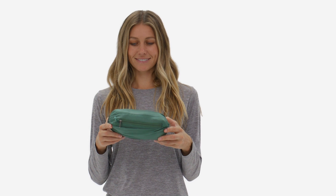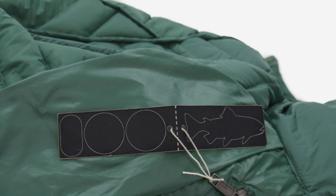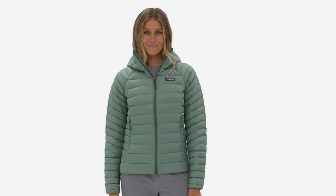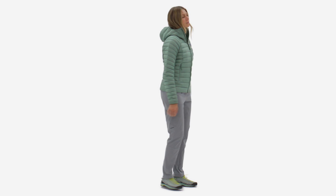The reinforced carabiner loop means you can clip it to your harness when not in use. And because holes happen, it comes with a repair patch to keep your gear in play. Go everywhere person, meet the Does Everything jacket. The Women's Down Sweater Hoodie delivers packable warmth and comfort well into the shoulder season — for every season to come.